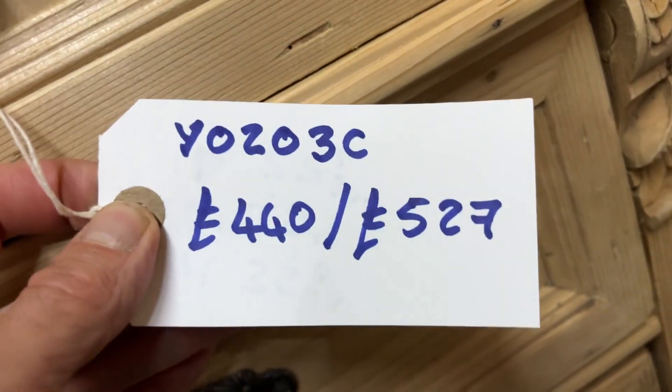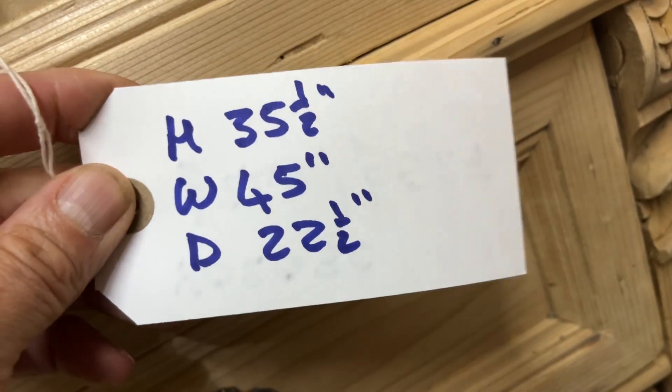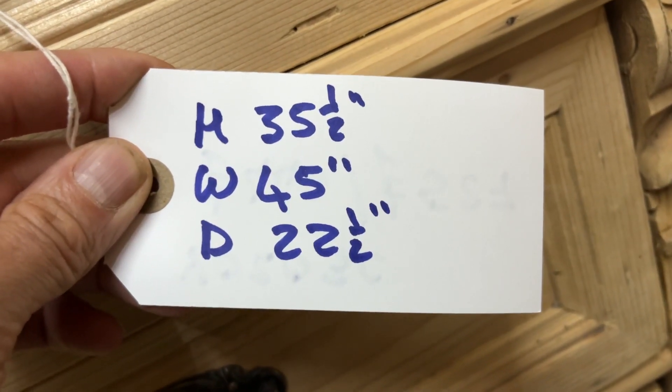The code number is Y0203C. The price is $4.40 as it is, or $5.27 if you'd like it waxed. The height is 35.5 inches, the width 45 inches at the widest point, and 22.5 inches at the deepest point.